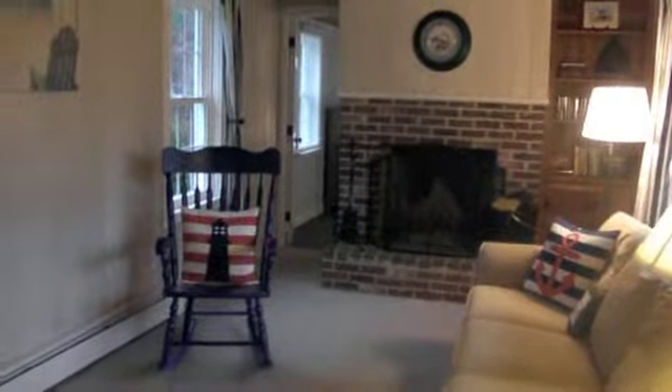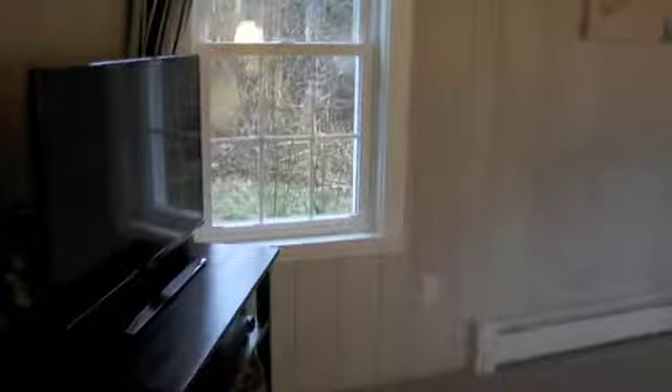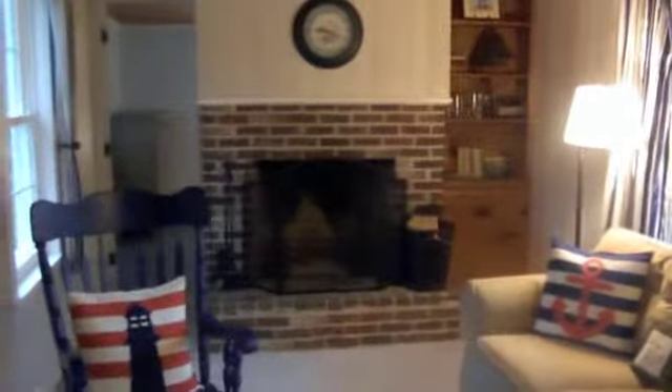Here we are at 810 Orleans Road in Harwich, very close to the Chatham Line. It's a wonderful three-bedroom, two-full bath, ranch-style home.